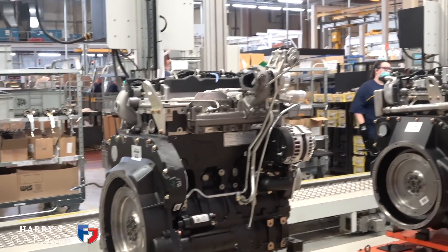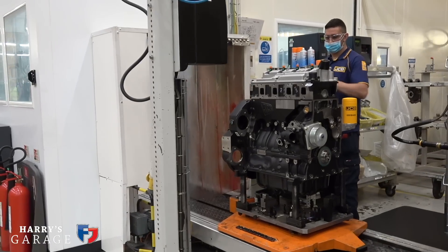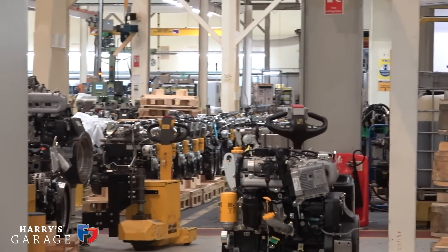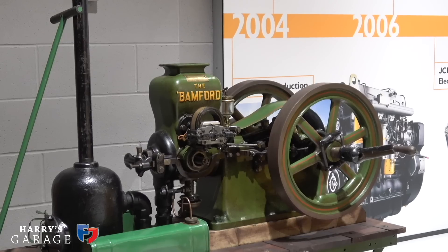Lord Bamford explains: allowing us into the lab to see this hydrogen engine — what started you on this journey? Well, we've been making diesel engines here in this plant since 2004. We developed the engines ourselves, it's our own design. We've made probably a million engines in that time — making 200 a day here in the UK and 200 in India.